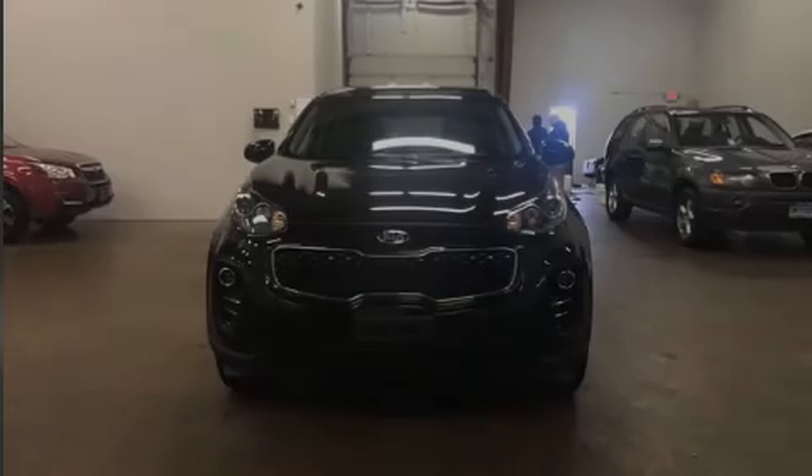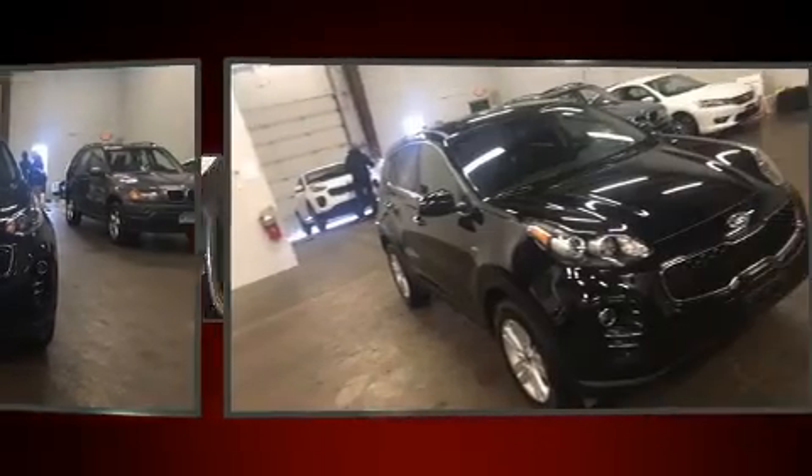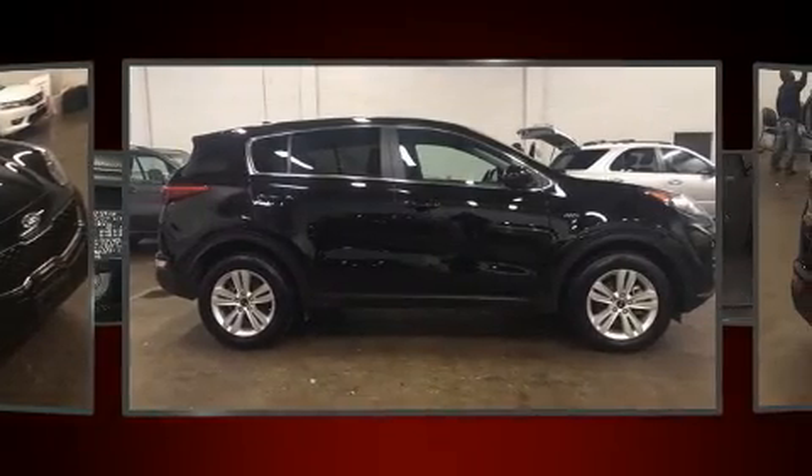Sensibility and practicality define the 2018 Kia Sportage. With fewer than 15,000 miles on the odometer, this four-door sport utility vehicle prioritizes comfort, safety, and convenience.